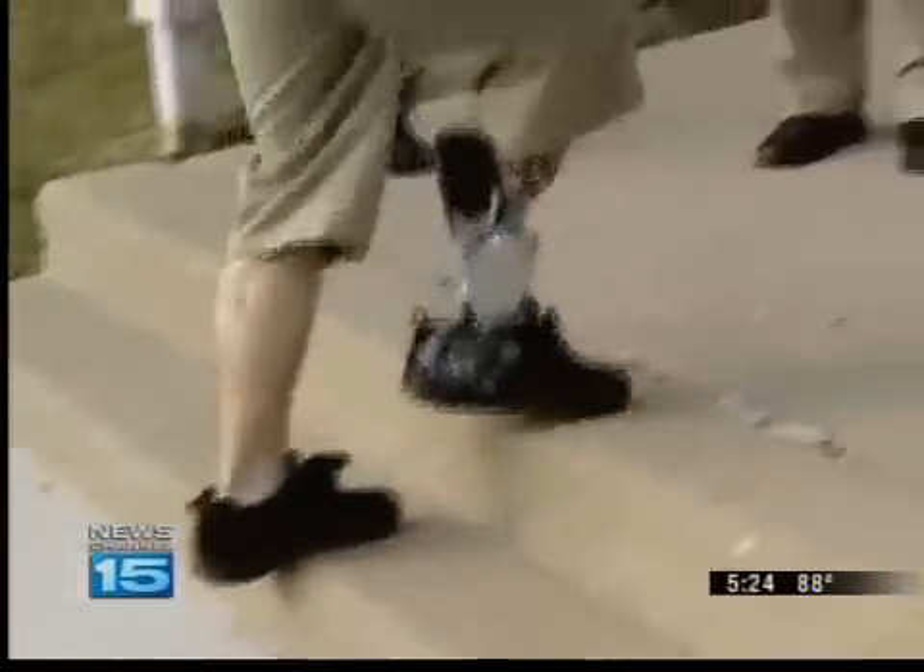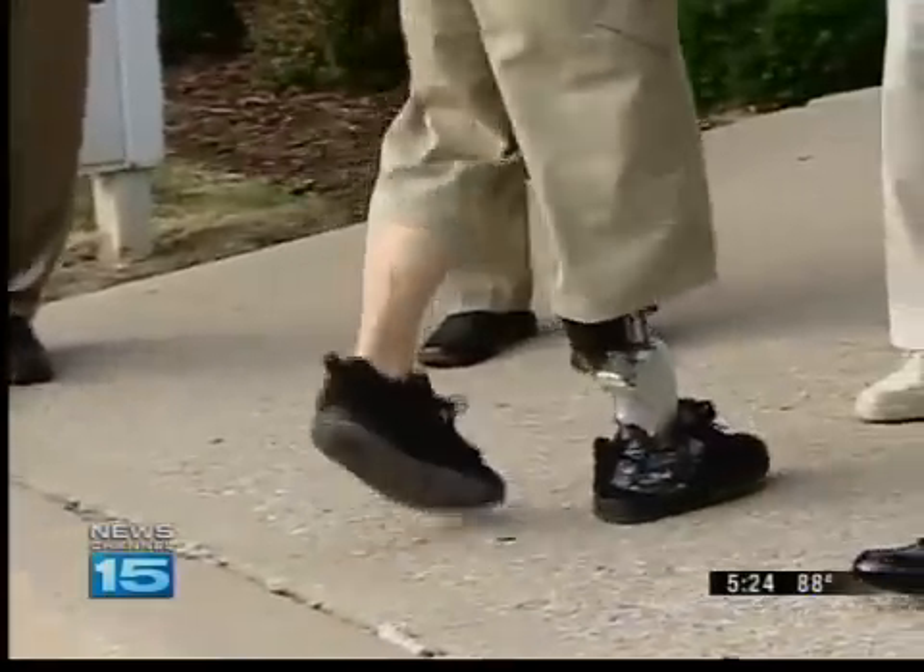'A lot of people don't really notice that I have a prosthetic leg. If I wear pants or anything like that, they don't really see me as an amputee, which is nice too. I can kind of blend in with the crowd.'